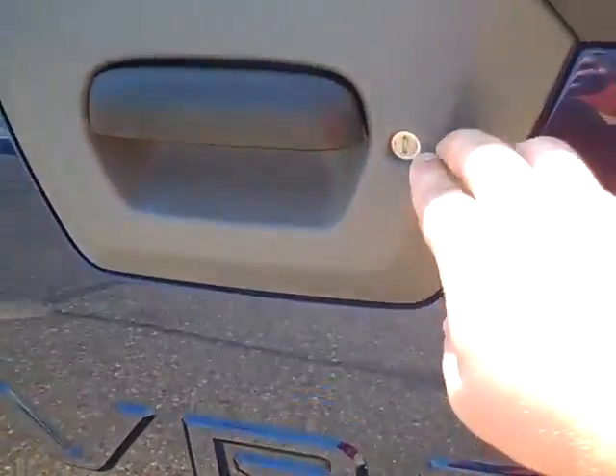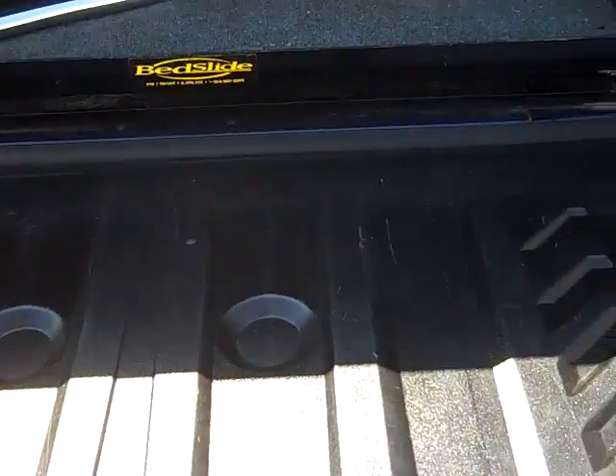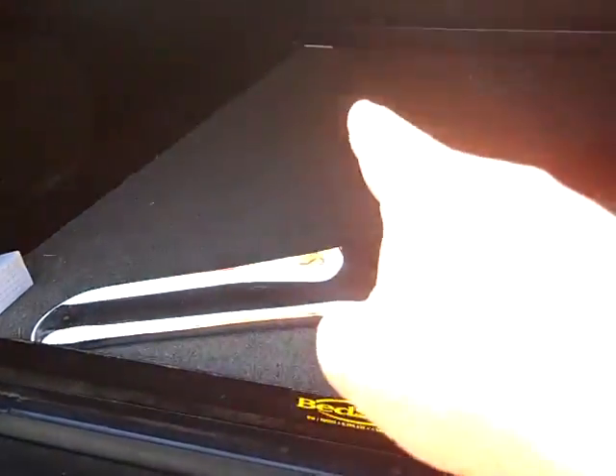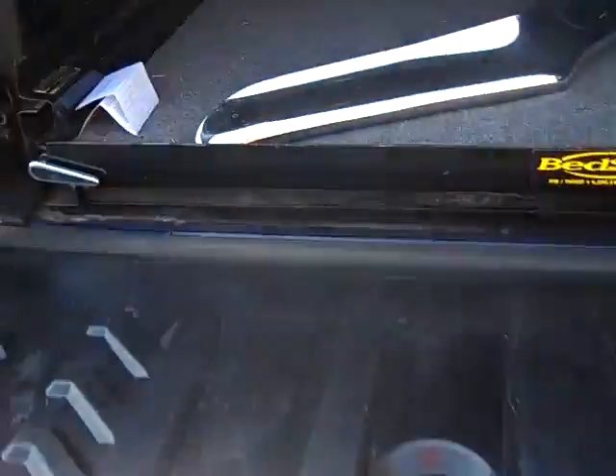You've got a locking rear tailgate, so anything in the back is secured. There's also a bed slide back here — if you put stuff all the way in the back corner, you just hit a button and it pulls all the way out, which is pretty nice.